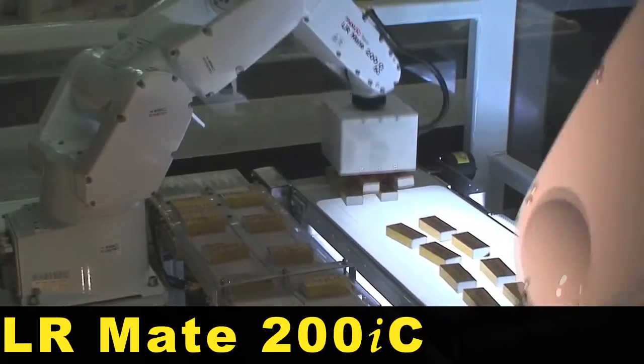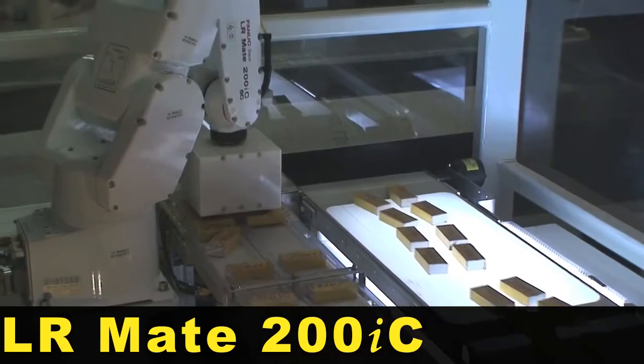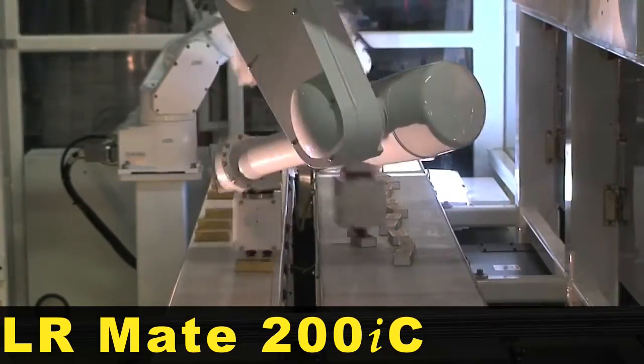An LRM8 200IC food robot with a multi-pick gripper picks eight products at once and places them back on the in-feed conveyor four at a time, at rates of 180 parts per minute.